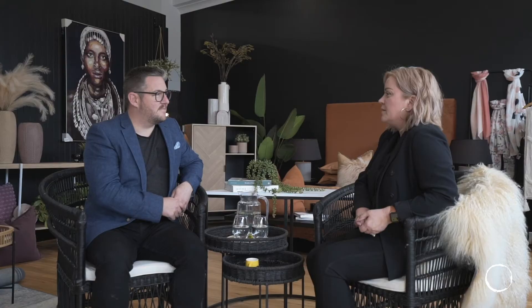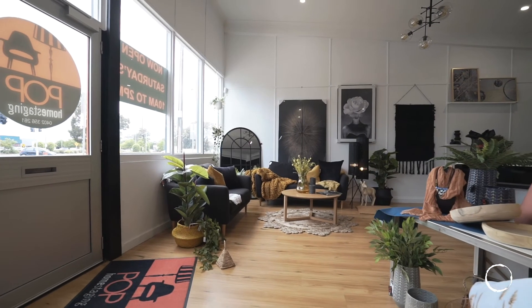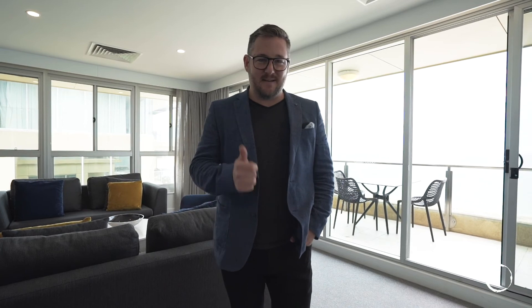Next week we're catching up with Lydia from Pop Home Staging to talk about getting your home ready for sale and what's involved in the whole process — very much looking forward to that. That's it from us this week, guys. We hope you have a great weekend. Enjoy this beautiful weather Adelaide's offering at the moment. And remember, if you're thinking property, think OzProperty. Let's talk. Bye.